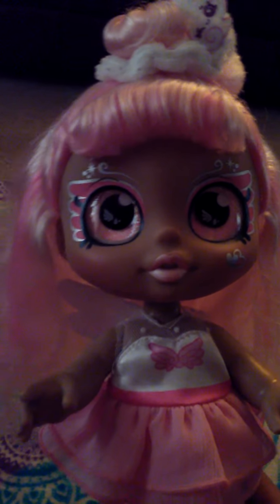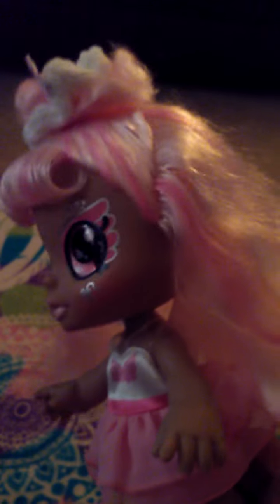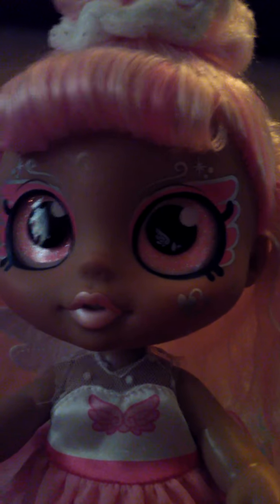But before I do that, I just want to show you my Angelina doll. She has beautiful light brown skin with a little bit of blush on her cheeks — pretty pink blush on her cute little cheeks. And she has silver hearts on one of her cheeks, and she has pink and silver eyeshadow on her eyelids. Her eyeshadow kind of looks like angel wings, and that is so cute.